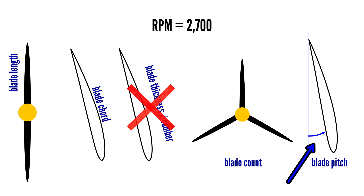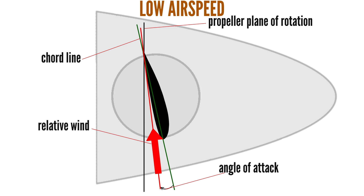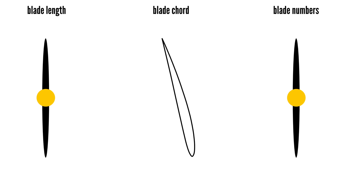Blade pitch is also not relevant to blade efficiency, as pitch changes effectiveness at different airspeeds. A fine pitch propeller will deliver optimum thrust at low airspeed, and a coarse pitch prop at high airspeed. Making pitch coarse at low airspeed will increase propeller power absorption or drag, but it will also decrease thrust. For more information on the aerodynamics of variable pitch propellers, check out the video linked in the description. So three changeable factors remain: blade cord, blade length, and the number of blades.